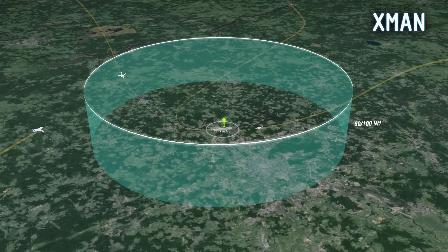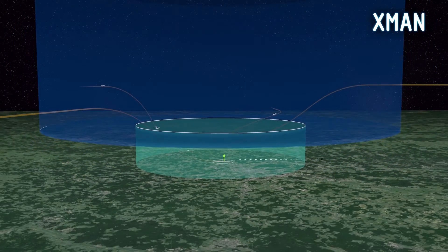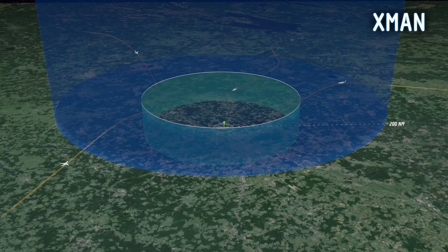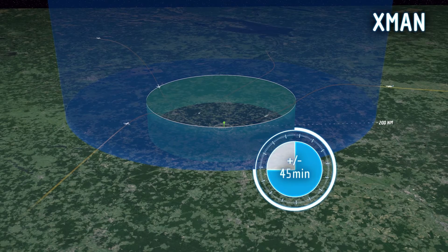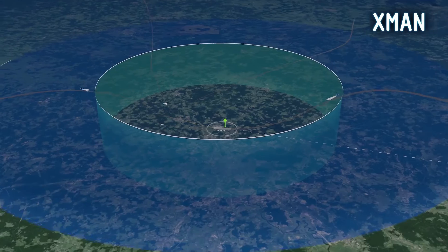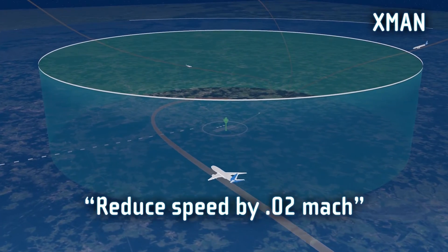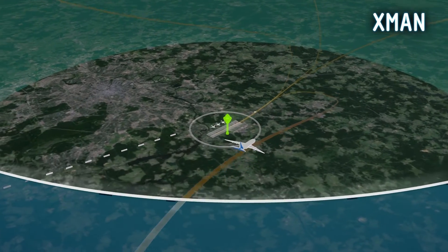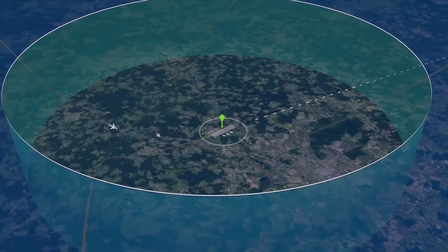Extended arrival management overcomes this limitation by expanding the planning horizon horizontally to at least 200 nautical miles from the airport. Vertically, this includes the top of descent — the point where the aircraft leaves its cruising altitude. The time window in which inbound traffic can still be influenced is thus increased to a period of 40 to 50 minutes before landing. En route air traffic controllers 200 nautical miles from the airport are now provided with early information about the arrival situation at the destination airport, and are advised whether to let the aircraft proceed as planned or to start slowing it down to position it properly in the arrival sequence.